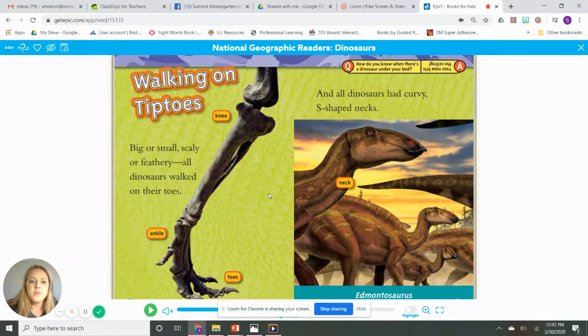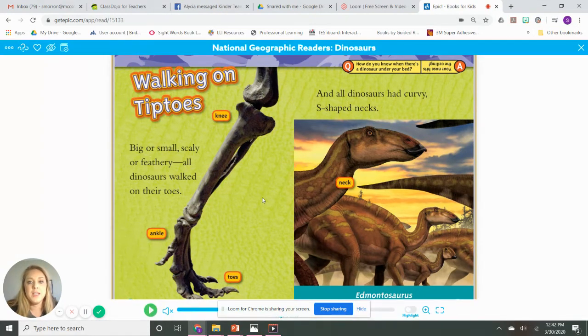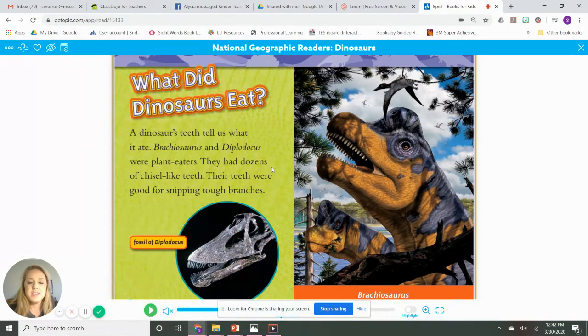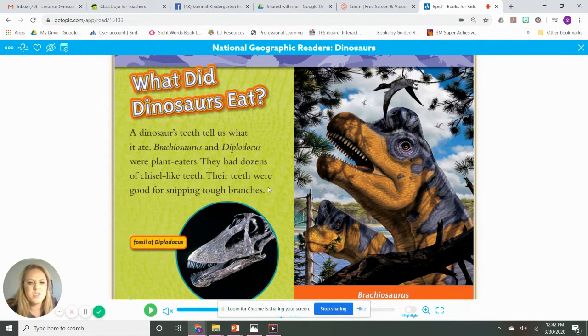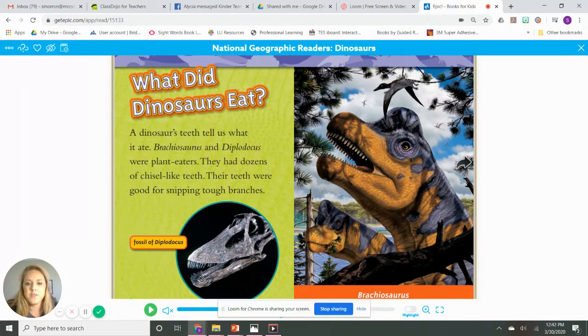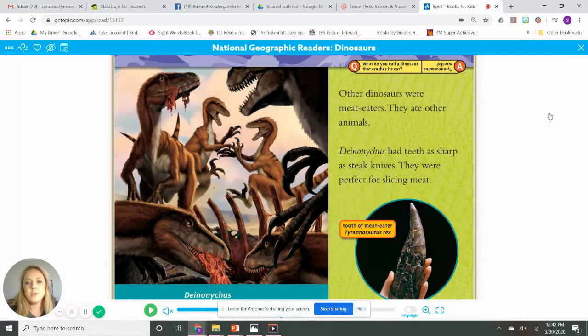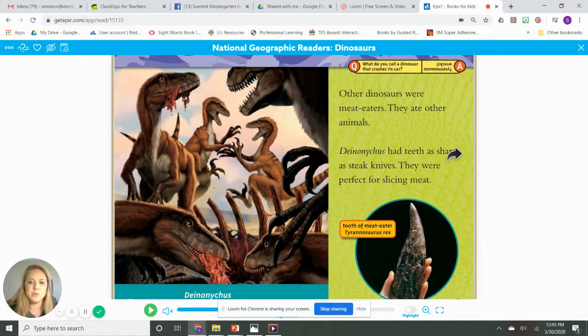Walking on tiptoes — big or small, scaly or feathery, all dinosaurs walked on their toes. And all dinosaurs had curvy S-shaped necks. There's their knee and their ankle and their toe and their neck. What did dinosaurs eat? A dinosaur's teeth tell us what it ate. Brachiosaurus and Diplodocus were plant eaters — they had dozens of chisel-like teeth, good for snipping through branches. Other dinosaurs were meat eaters — they ate other animals. This dinosaur had sharp teeth as sharp as a steak knife, perfect for slicing meat.